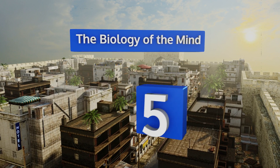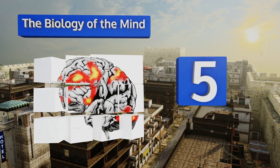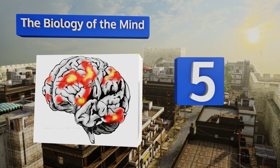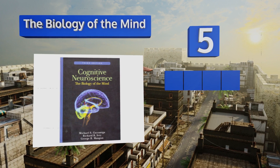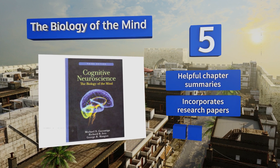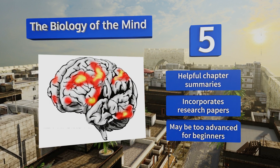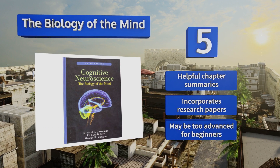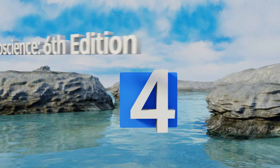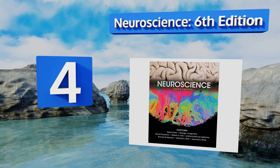Halfway up our list at number five, The Biology of the Mind paints with a very wide brush, as it includes ideas from cognitive theory and psychology in addition to neuroscience. It's written in a narrative style, so it reads more like the story of the discipline than a dry textbook. It contains helpful chapter summaries and incorporates research papers, but it may be too advanced for beginners.